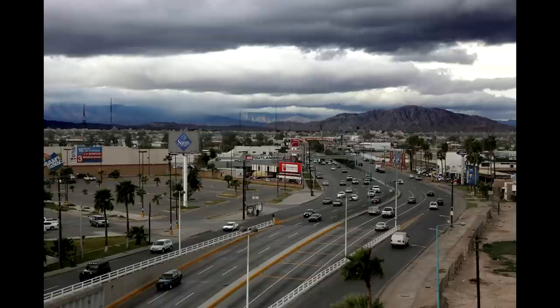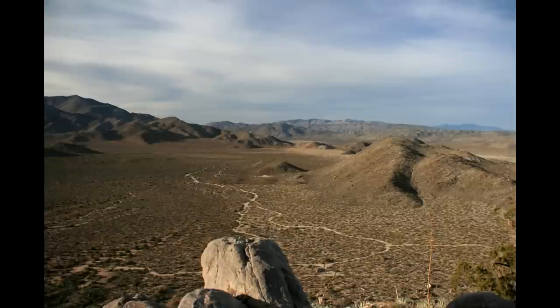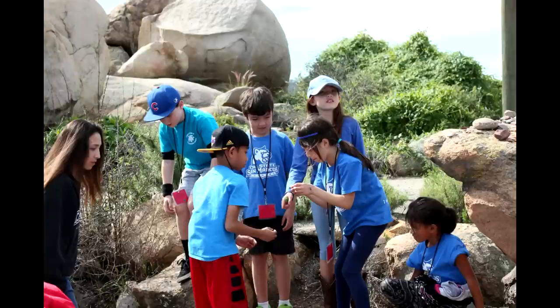Continuing west from Mexicali, you climb into higher elevations over the Valecito Mountains, which separate the wonderful coastal California climate from the harsh desert climate to the east. East of the mountains is the rain shadow — very dry, sandy, open desert; west is the gorgeous coastal California climate. In this area is another native group, the Kumeyaay, also split by the border. Like the Tohono O'odham, they don't care what country they're in — it's the same tribe on both sides.